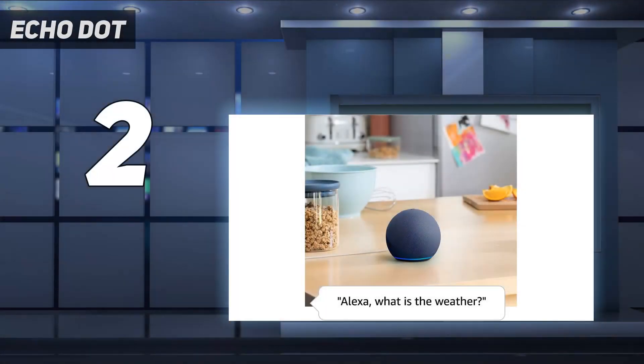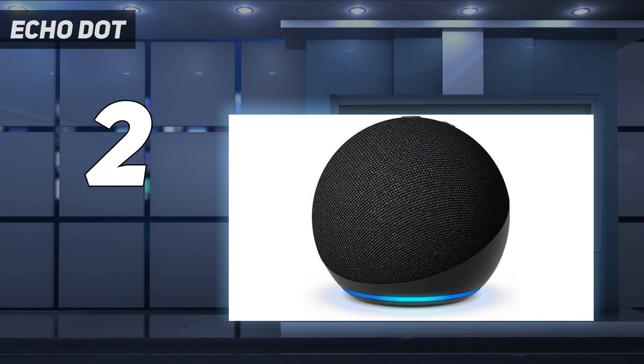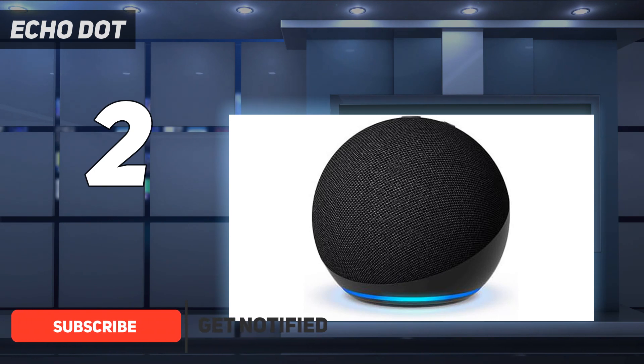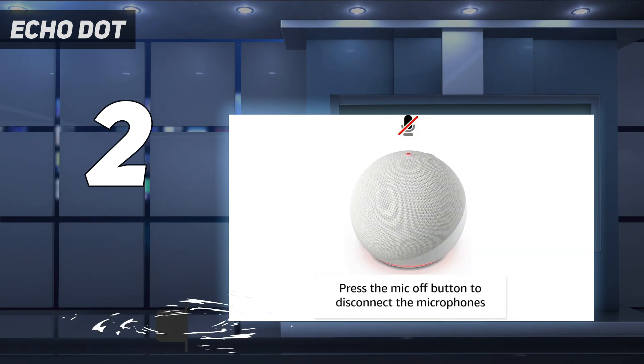Number 2 on my list: Echo Dot. This speaker is compatible with various popular services, including Amazon Music, Apple Music, and Spotify. You also can bypass those services and connect directly via Bluetooth throughout your home. Either way, Alexa is here to help with hands-free voice control.